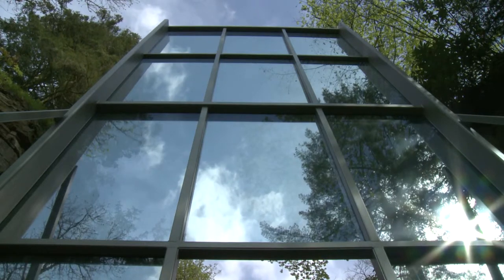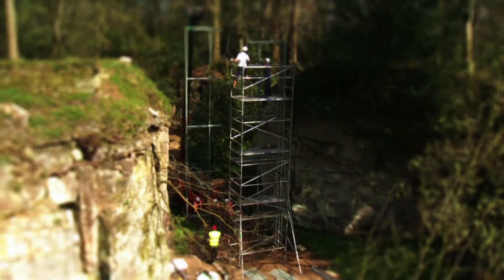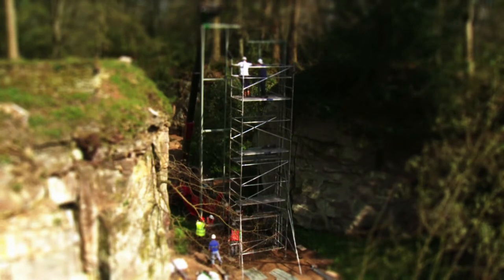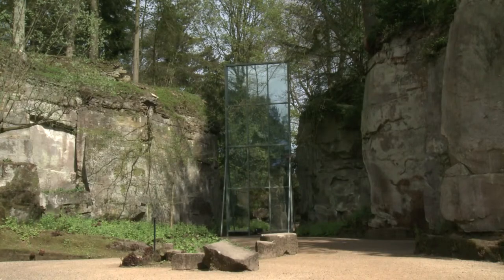Marie Le Neudecker has made the most amazing piece for the quarry garden — an oversized replica of the Belsay window. This is a very ambitious project and for English Heritage a difficult project, but amazingly ambitious, and it will dwarf us all as we walk through that middle pane.